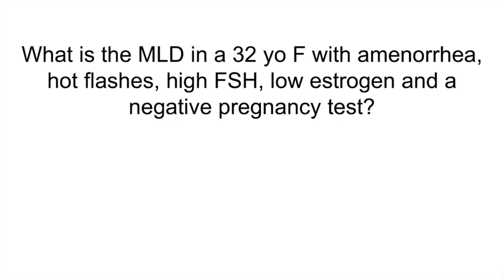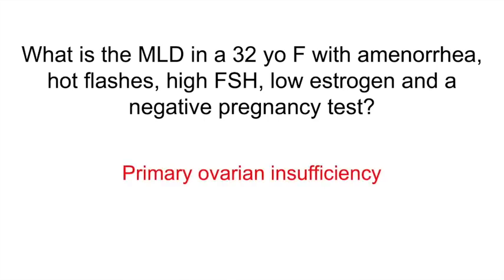What is the most likely diagnosis in a 32-year-old female with amenorrhea, hot flashes, high FSH, low estrogen, and a negative pregnancy test? Primary ovarian insufficiency. The diagnosis is confirmed through high FSH and low estrogen. Patients should undergo testing for adrenal antibodies, TSH, and karyotype analysis. Management includes estrogen therapy, with progestins added if they have an intact uterus.